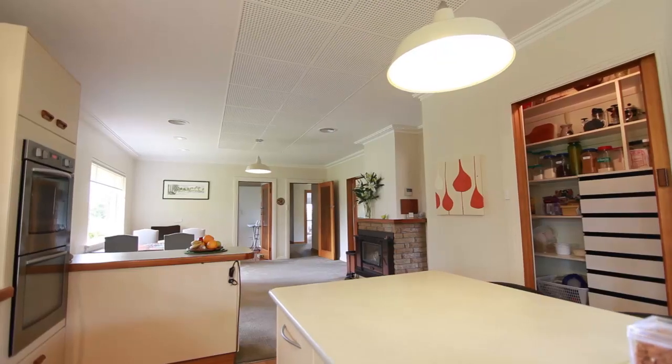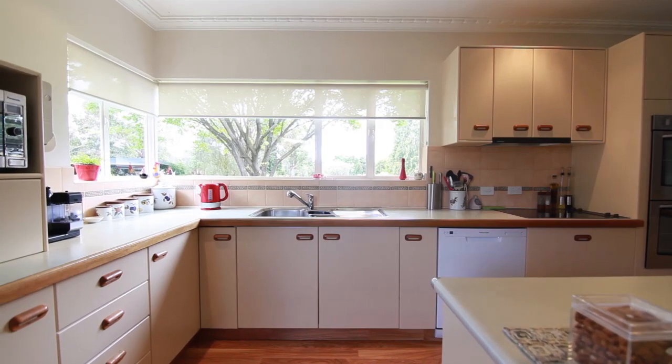Fastidiously renovated over its lifetime, this kitchen really does have all the bells and whistles. It's got a walk-in pantry, wall oven, loads of bench space, and it's got awesome views over the golf course. There's a lot to love about this home.